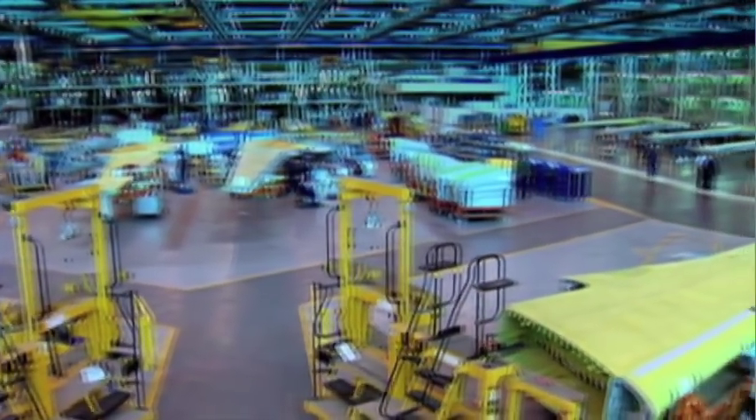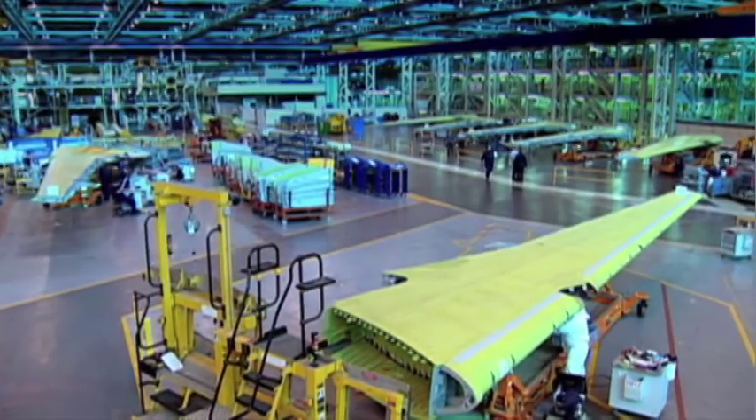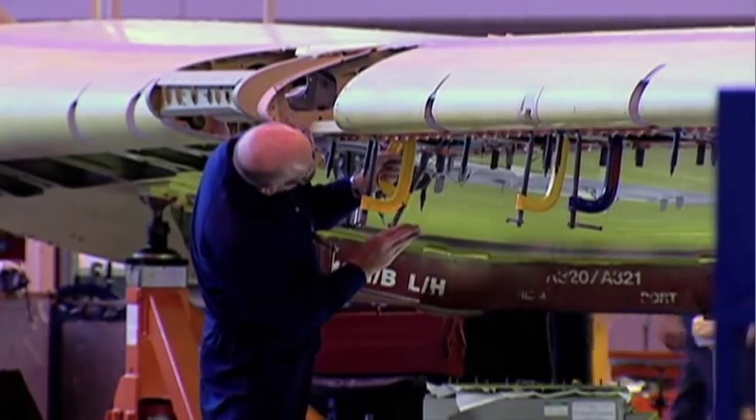There are two main factories, and this one, the East Factory, covers an area the size of 40 football fields.